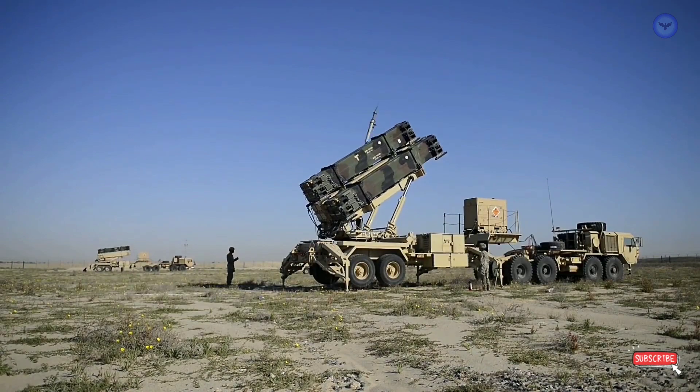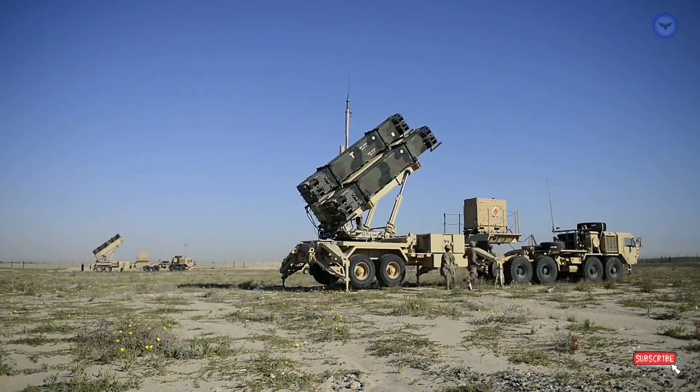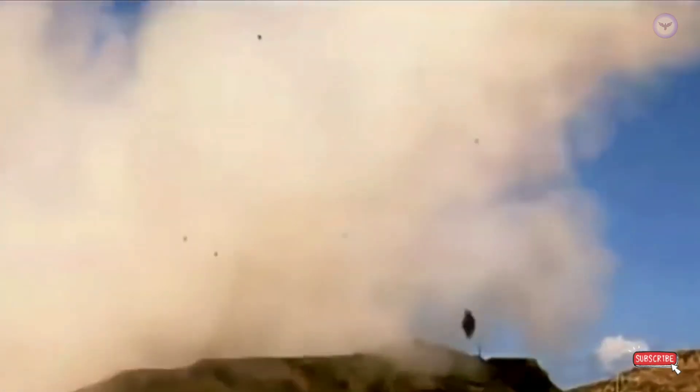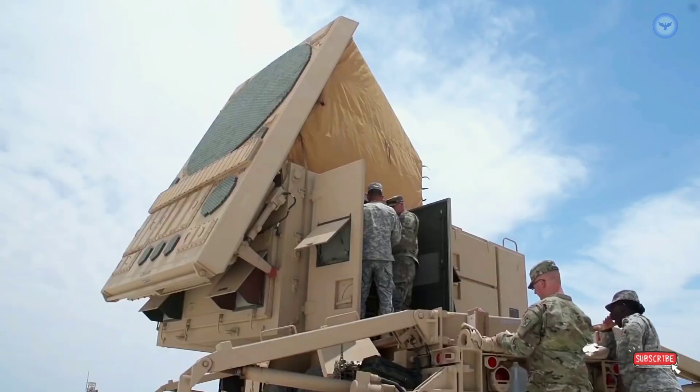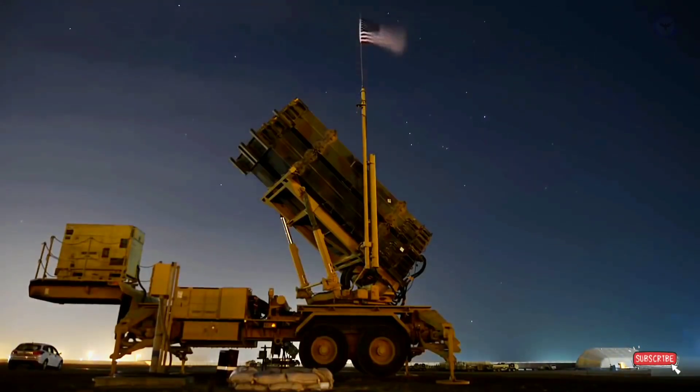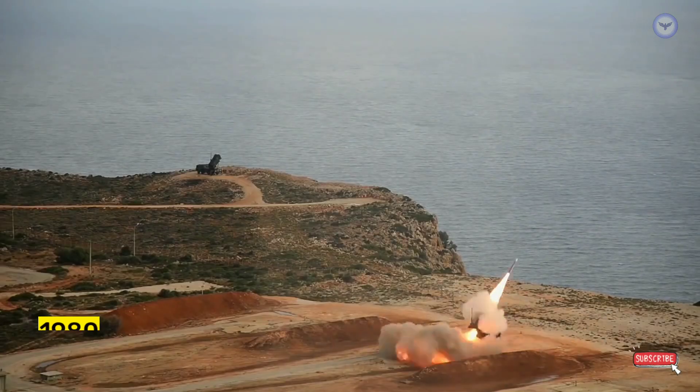During the 1970s, the SAM-D program underwent a significant overhaul by the Department of Defense to incorporate a track-via-missile (TVM) guidance system. This updated version was later renamed the Patriot Missile System and went into full production in 1980. The 1st Patriot Missile Battalion was activated by the Army in May 1982.